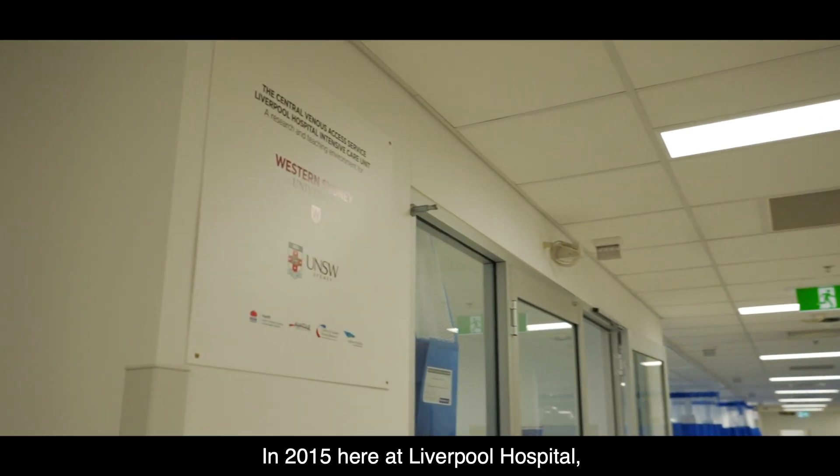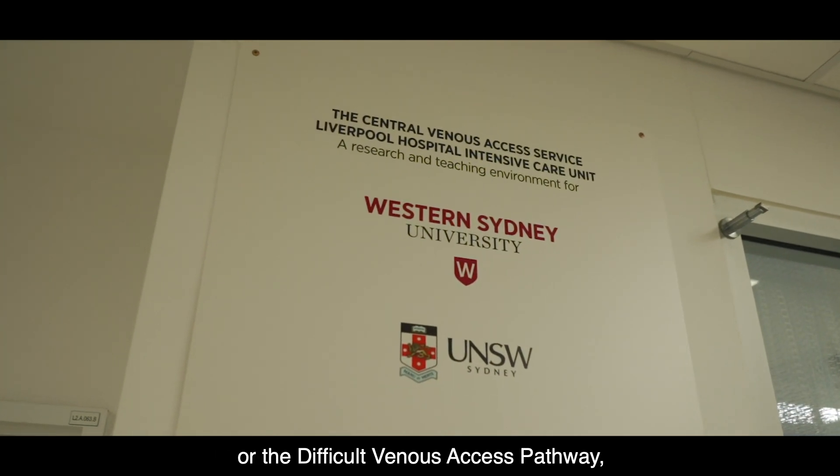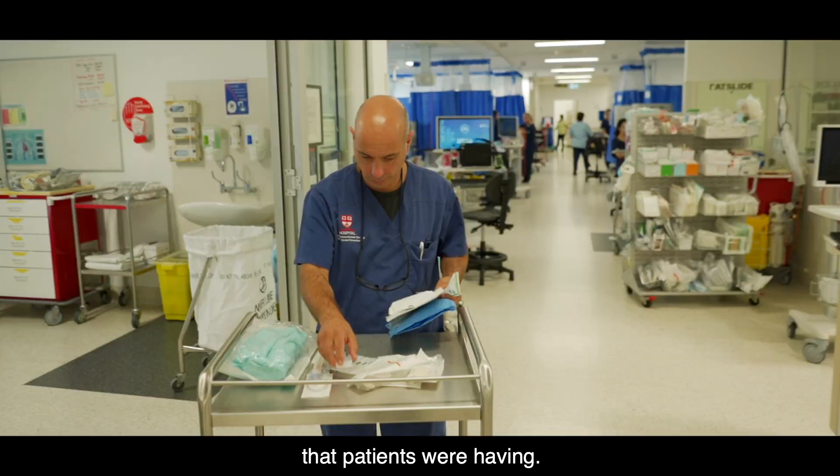In 2015, here at Liverpool Hospital, we developed the DIVA pathway — the Difficult Venous Access pathway — and that was really to try and reduce the number of multiple cannulation attempts that patients were having.